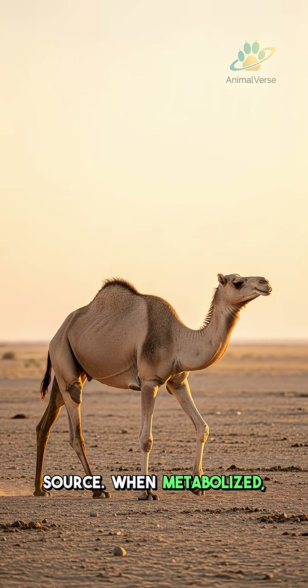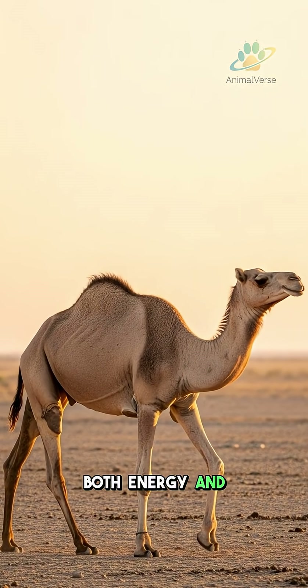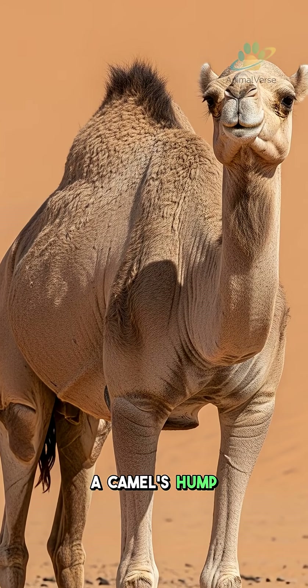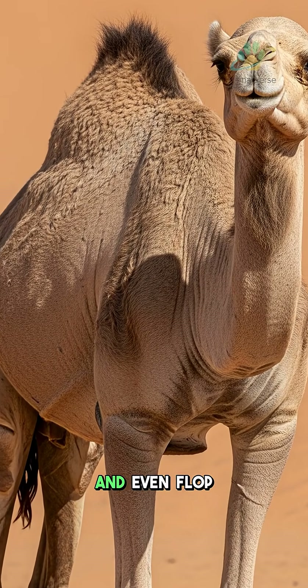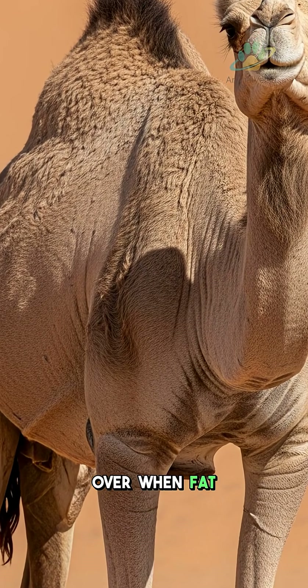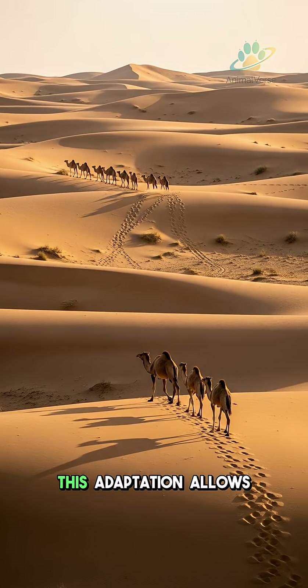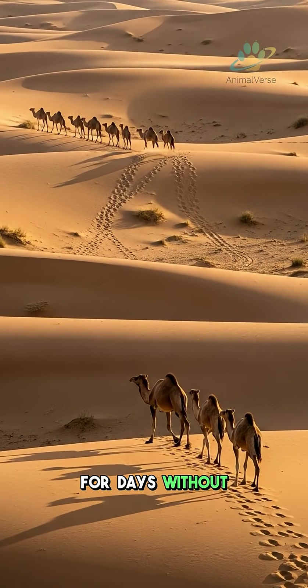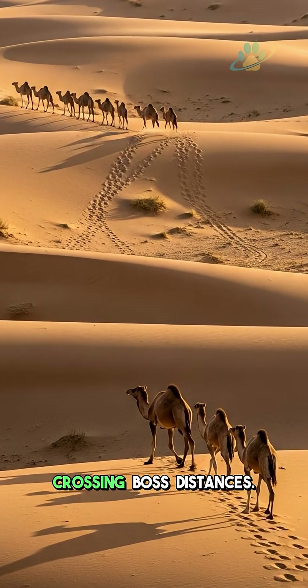When metabolized, this fat releases both energy and metabolic water, crucial for survival. A camel's hump can dramatically shrink and even flop over when fat reserves are depleted. This adaptation allows camels to travel for days without food or water, crossing vast distances.